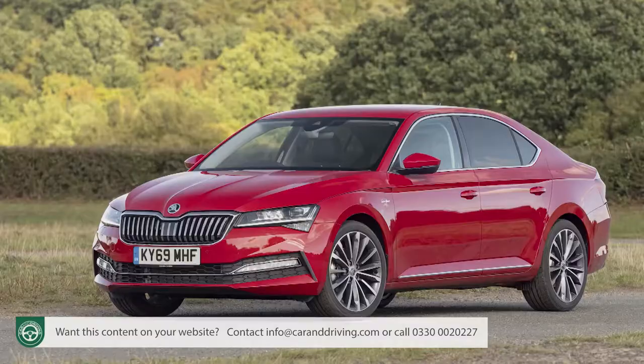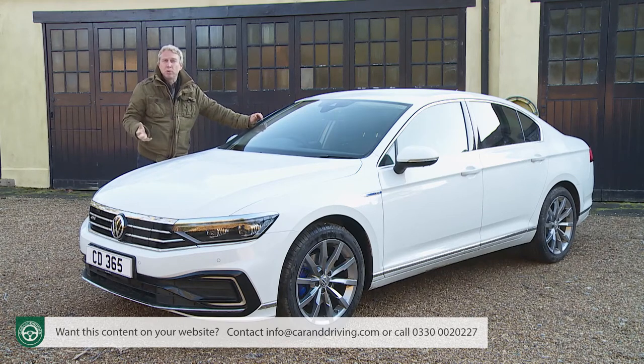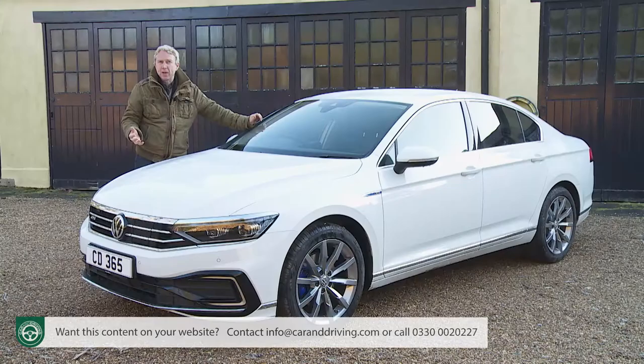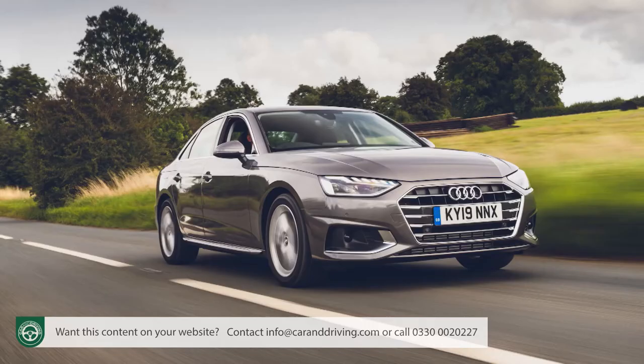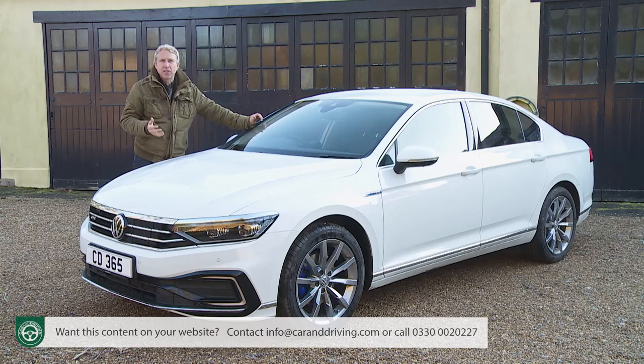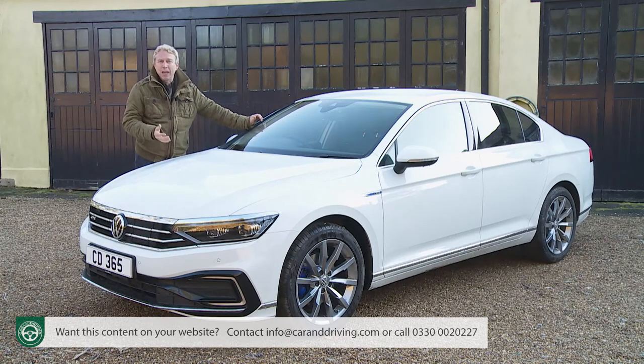Beyond the Mondeo, Insignia, Superb, Mazda 6 and 508, there really isn't anything else in this class offering a conventionally engined, volume-branded D-segment alternative without going to an SUV. Hyundai, Kia, Renault, Citroën, Honda and Toyota have all left the sector thanks to the rise of the crossover genre. Moving up to premium D-segment models — Audi A4, BMW 3 Series, Mercedes C-Class — carries a price premium of £5,000–£10,000 depending on the rival, yet gets you a car with a smaller boot and less rear cabin space.